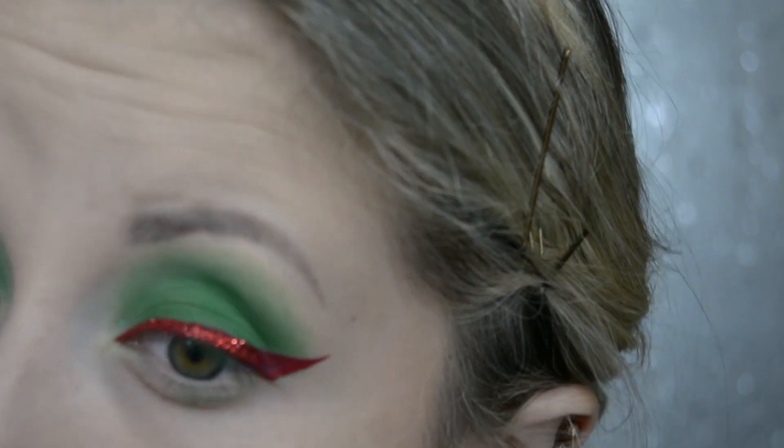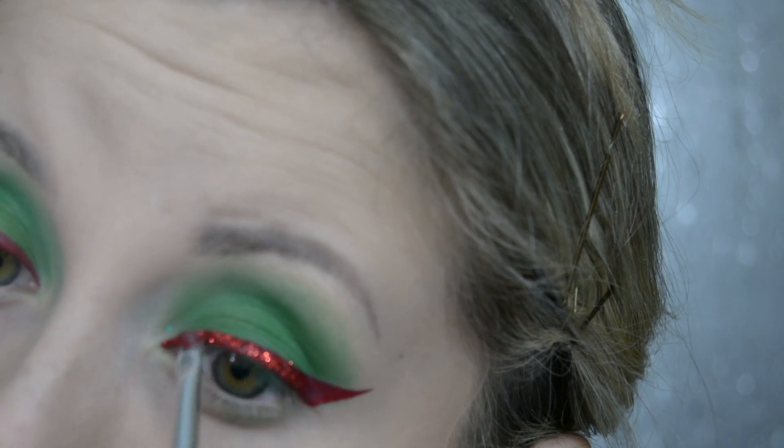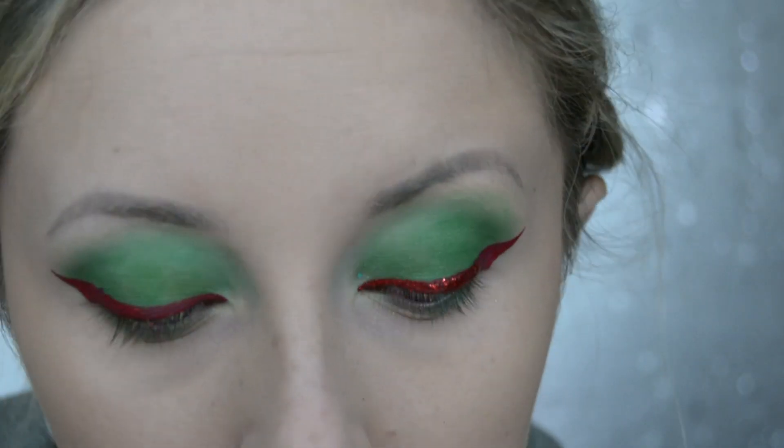I then cover that eyeliner with the Barry M Glitter Fixer Gel and then just go over that with a red glitter.